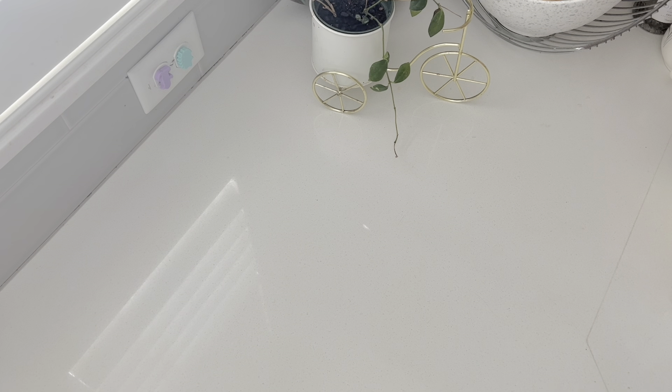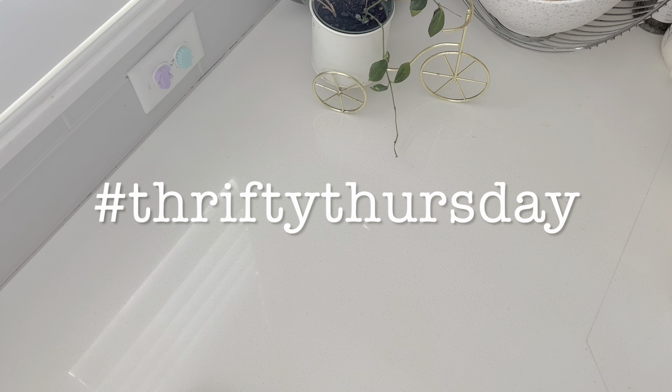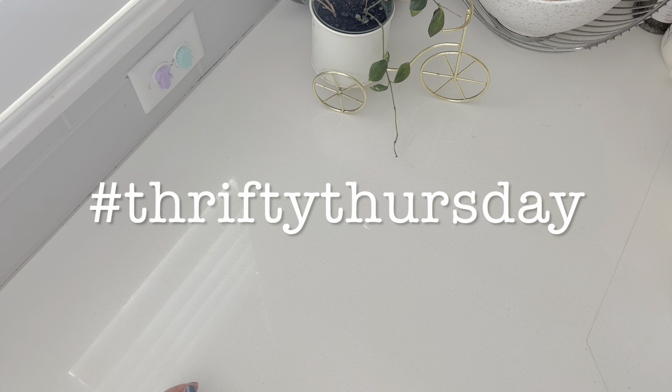Hi guys! Welcome back to Paper Confessions with Karimiya. I hope you guys are all doing well. Join me today for Thrifty Thursday. This wonderful open collaboration is hosted by Sherry from Turquoise Dreaming.